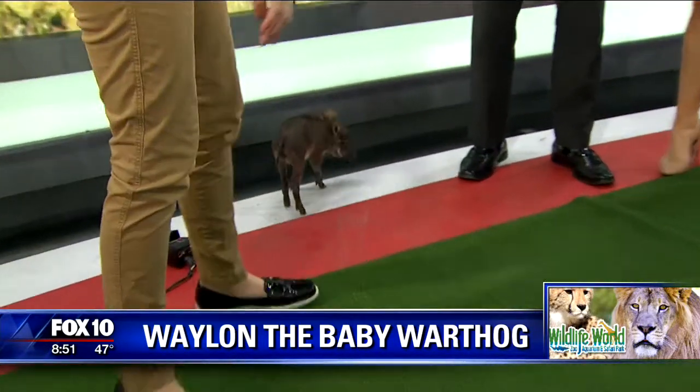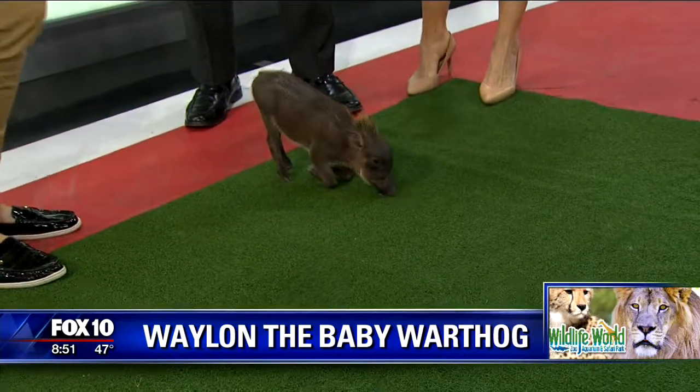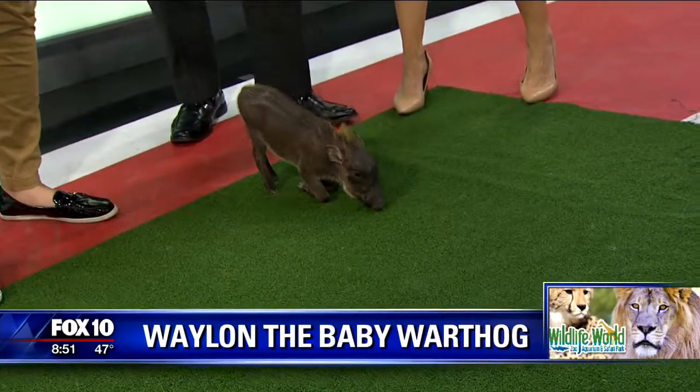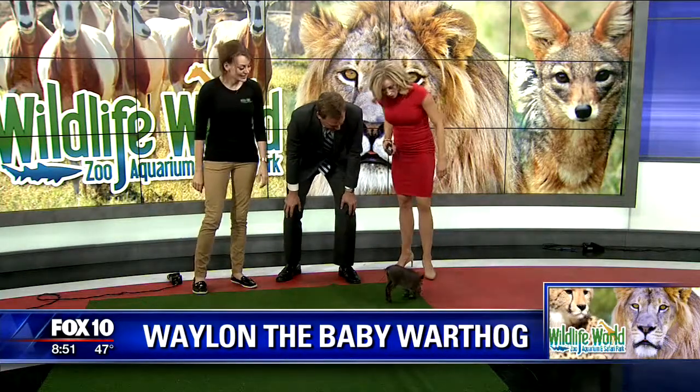Do you only have one baby warthog right now? His brothers and sisters can be seen in our nursery. He has a Willie and Patsy back at the zoo! Waylon, Willie, and Patsy — take these kids on the road. I'm telling you, they could be a show in the making.